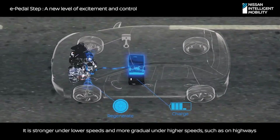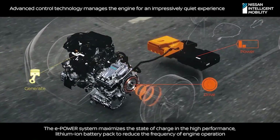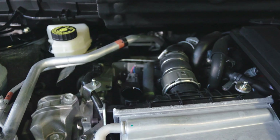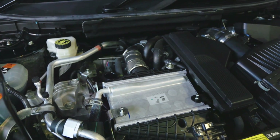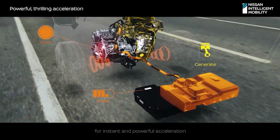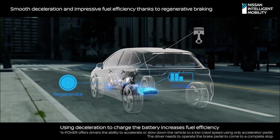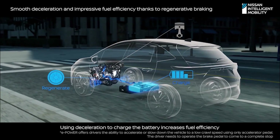e-Power consists of an internal combustion engine, an electric motor, a battery for storage of power, and an inverter. With its unique configuration, e-Power eliminates direct engine-to-wheel connections, streamlining energy conversion and ensuring maximum efficiency. This breakthrough design sets it apart from both traditional hybrids and fully electric vehicles.